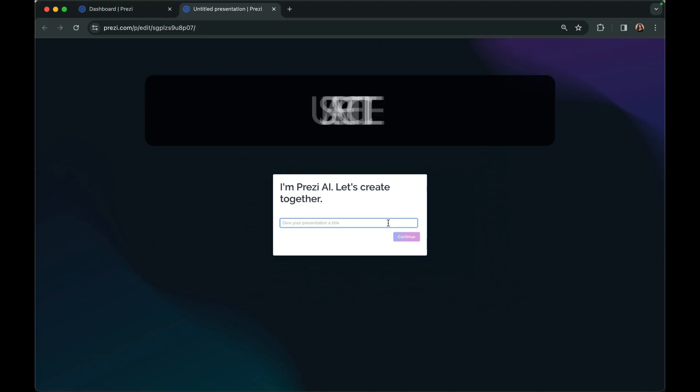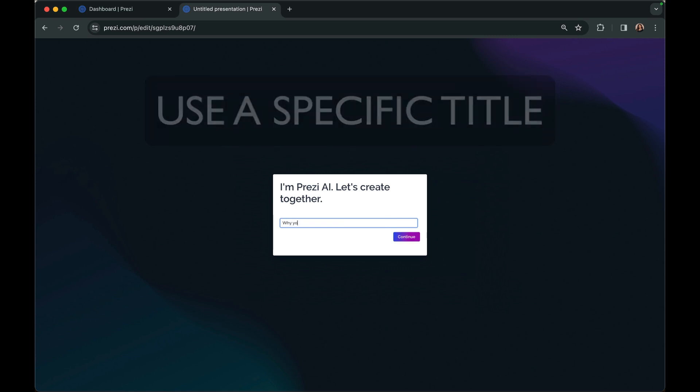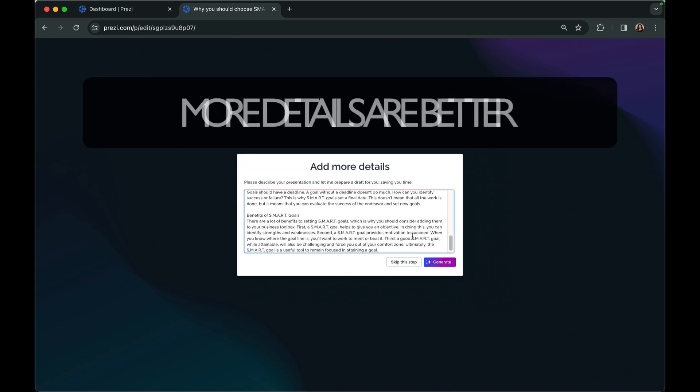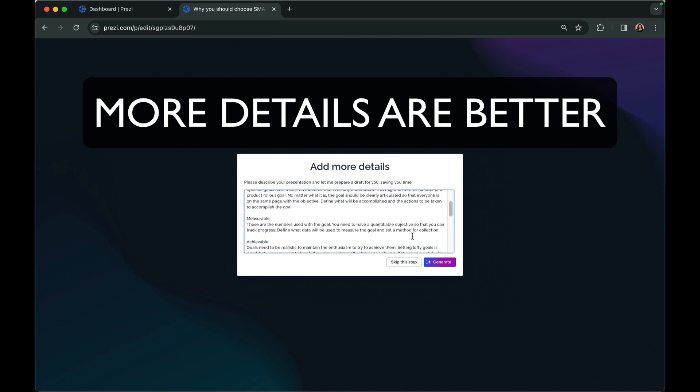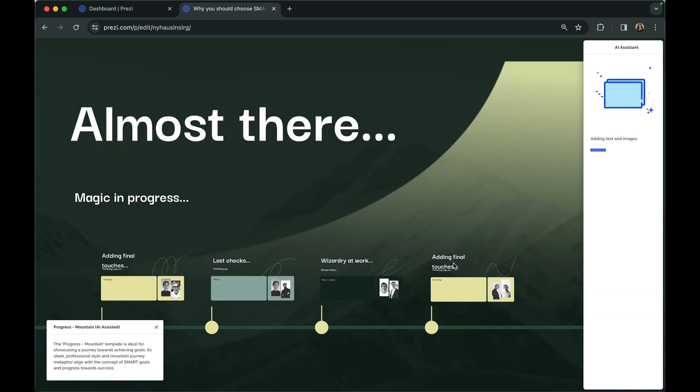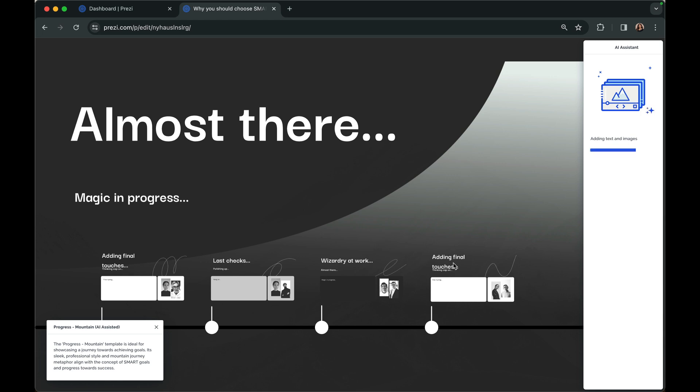Here are some tips. Use a specific title — being more clear on your title will help Prezi AI understand your overall concept. It's all in the details: Prezi AI will use your prompt to generate your presentation. Go for at least 50 words. The more you can provide, the better your output will be.